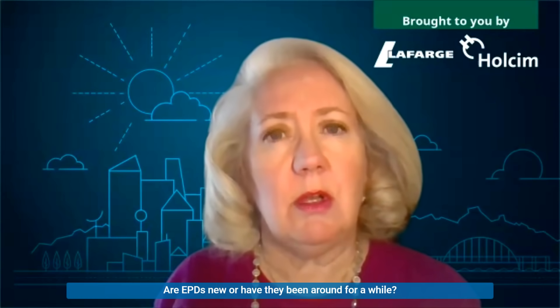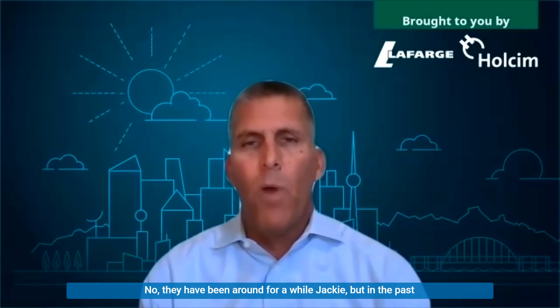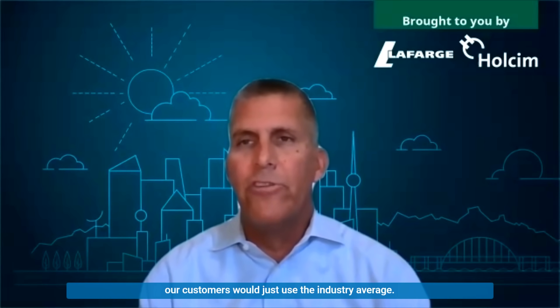Are EPDs new, or have they been around for a while? No, they have been around for a while, Jackie, but in the past, our customers would just use the industry average. Today, they are asking for it on our individual products.